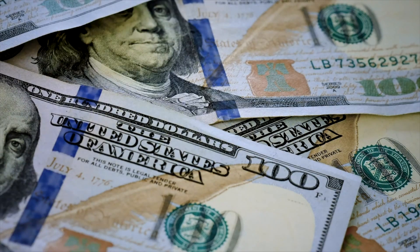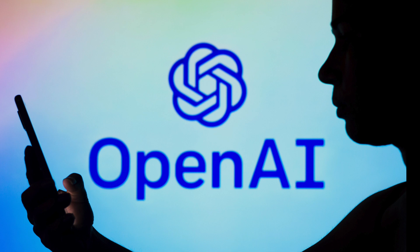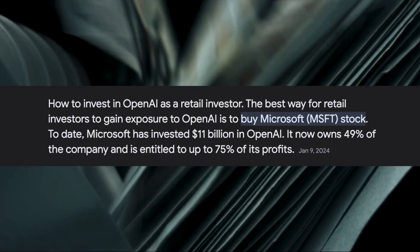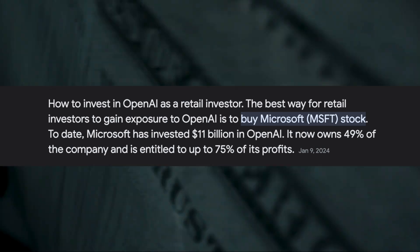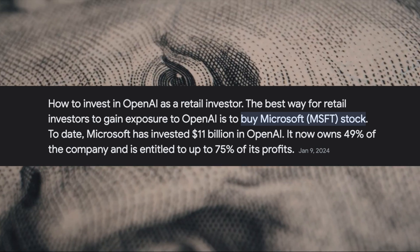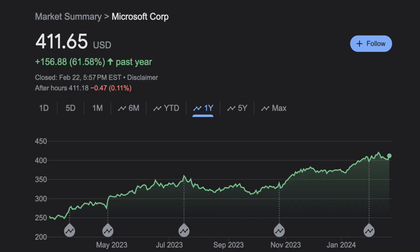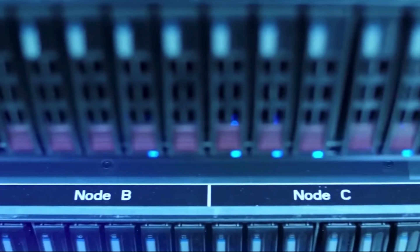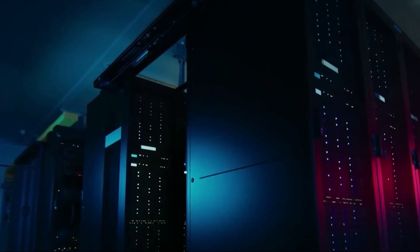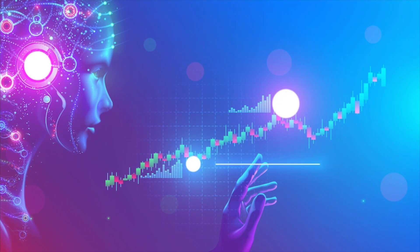If you want to invest in OpenAI directly, you unfortunately can't. However, there is still a way to invest in them: Microsoft has currently invested $11 billion into OpenAI, meaning it owns 49% of the company and is entitled to up to 75% of their profits. So if you believe in OpenAI, invest in Microsoft stock. Other companies that stand to benefit are NVIDIA — the world's most profitable GPU company — Google, who's developing their own AI tools, and AI crypto tokens.